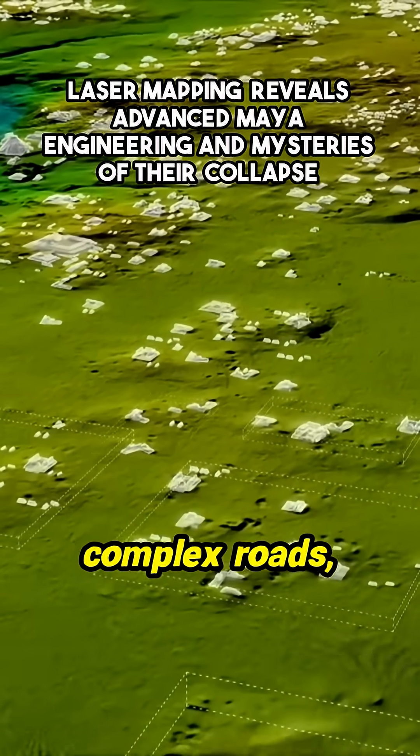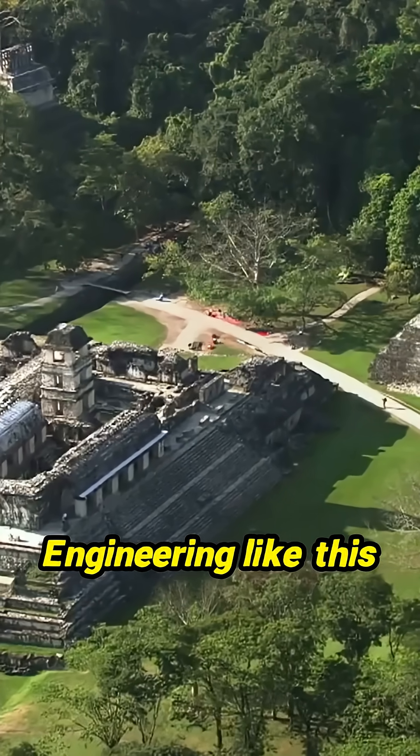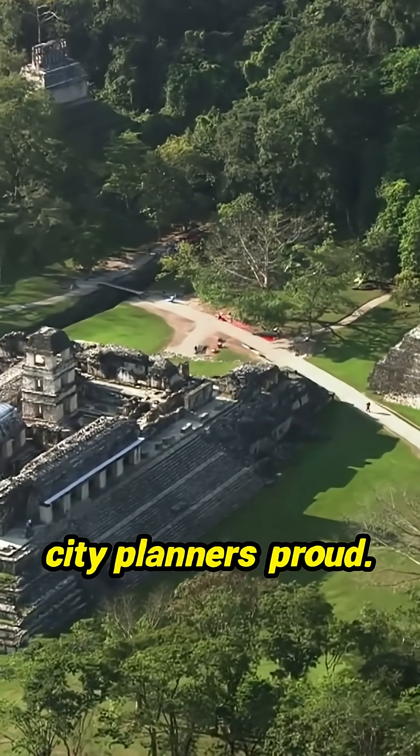Man-made structures appear: complex roads, temples, and palaces. Engineering like this would make today's city planners proud.